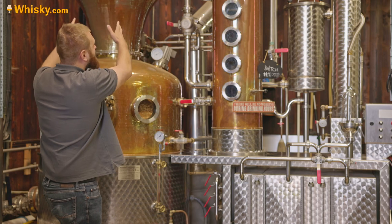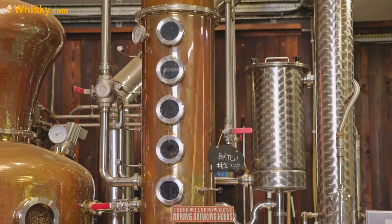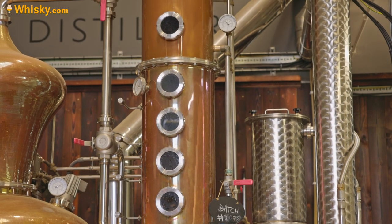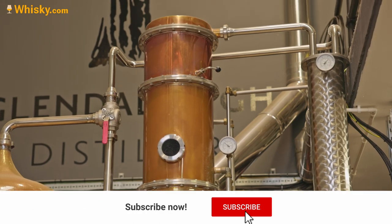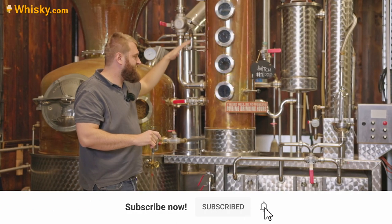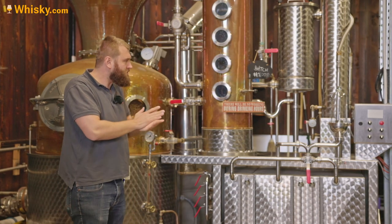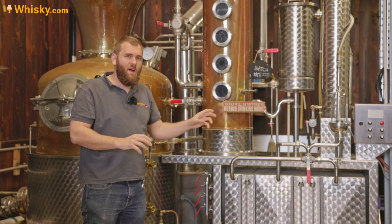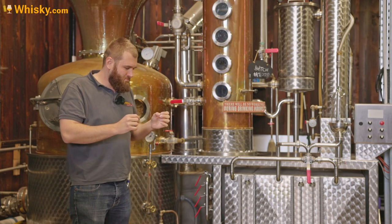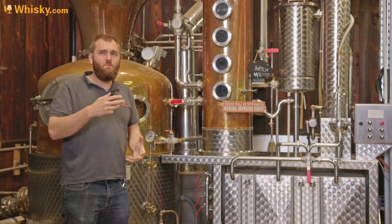Distilling is done in the pot with a rectifier. Everything here is mechanical — there is no computer attached to it. You can either use or not use the rectifier, and you can open the plates for purer or finer separation. What the people here actually have to look for are really exact cuts, and that's where the botanicals come back into play.